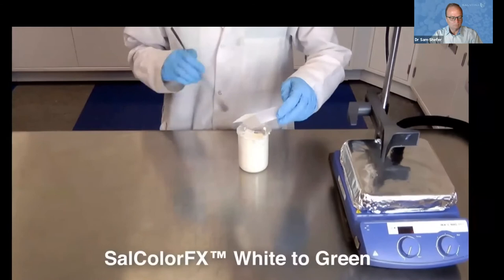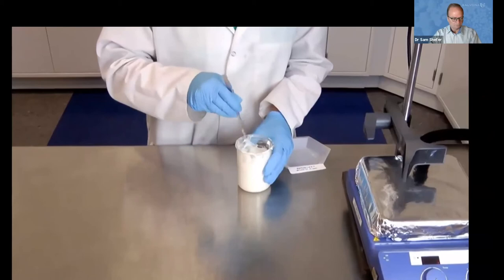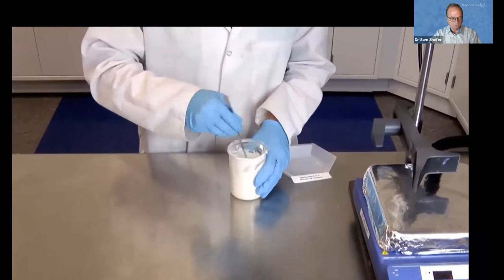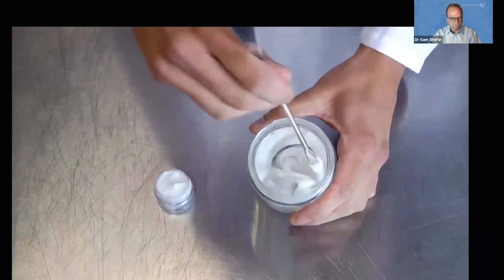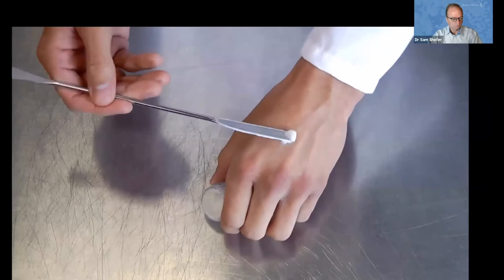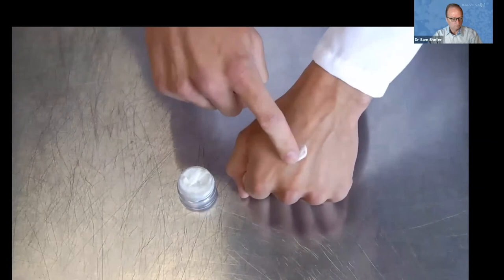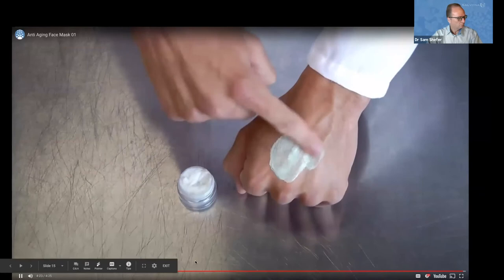The first of our two technologies added to this anti-aging face mask is Salsphere Natural Anti-Aging — an encapsulated combination of resveratrol from grapes and procyanidin B2 from apples, both powerful antioxidants from natural sources. The second technology and final ingredient is Salcolor FX White to Green — an encapsulated pigment that releases when enough friction is present, such as when applying the formulation to your face. The green pigment is encapsulated within a white bead, so it is added by hand so the encapsulation does not break before use. You can see the formulation turn from white to green with a circular rubbing action.